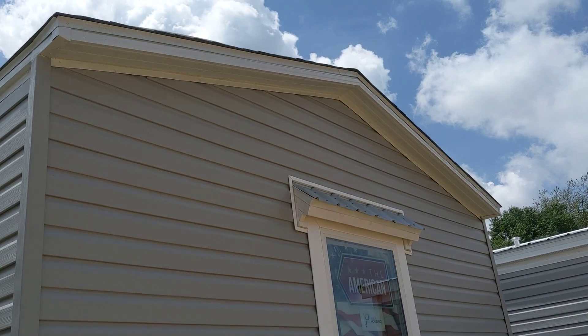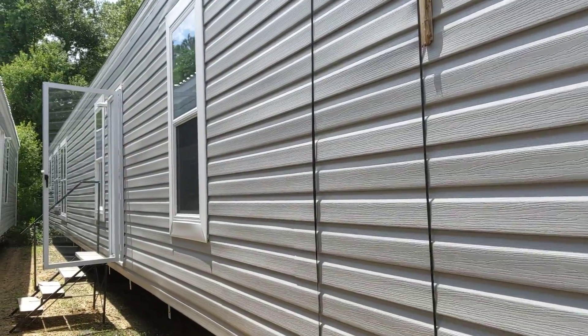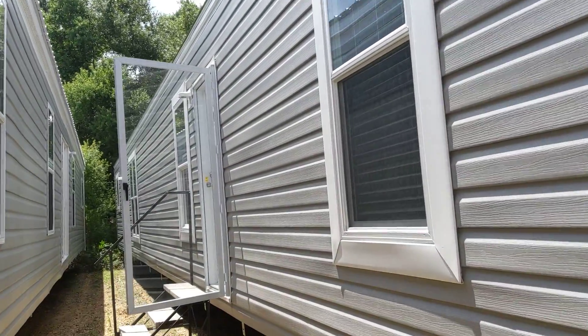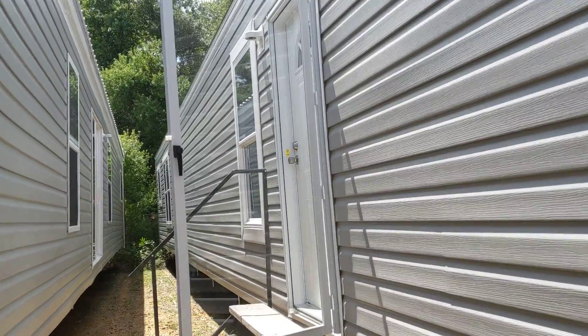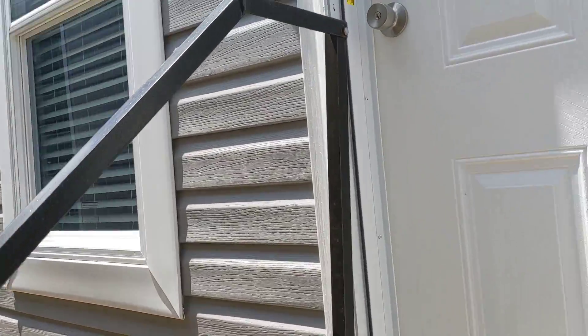All right, so this is the American by Jessup. It's got the shed over the hitch window. It's a 16 by 80, 3 bed, 2 bath, wind zone 2.